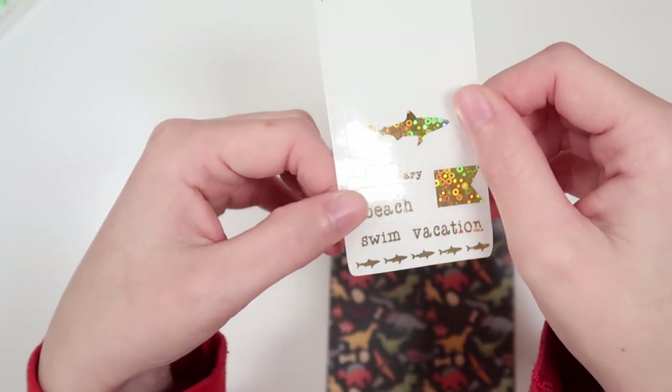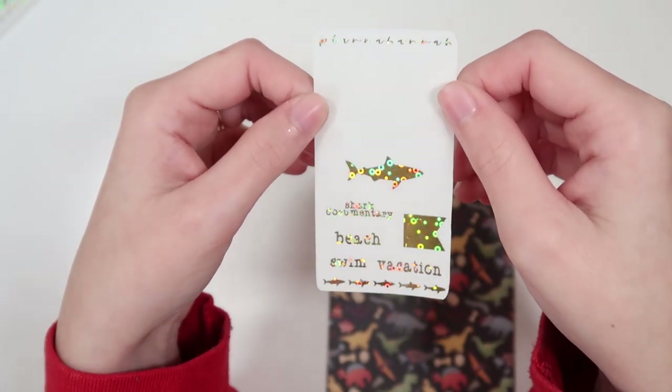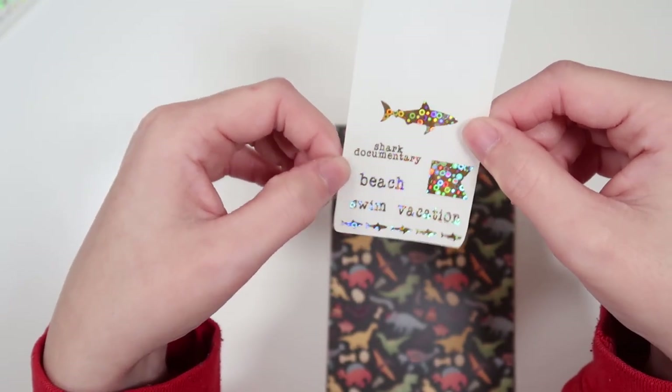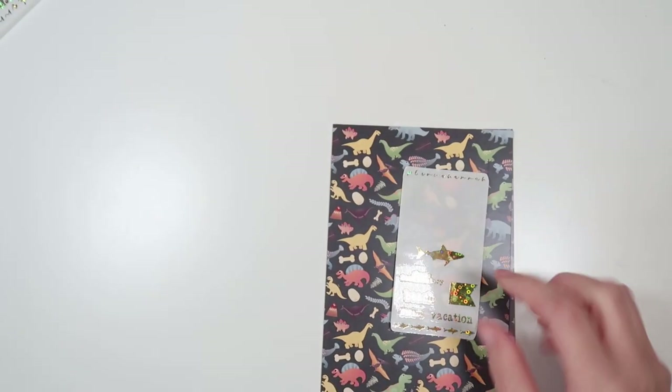And then this is the font of the month — it's a cute typewriter font. All orders will get this freebie with a shark overlay, a flag, some shark deco, and then four scripts: shark documentary, beach, swim, and vacation. That'll come in a random foil.